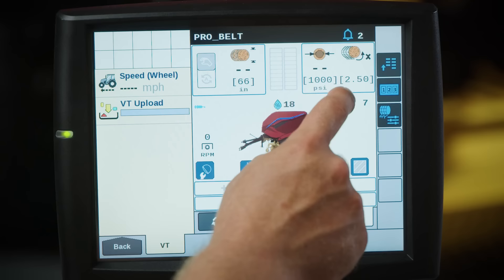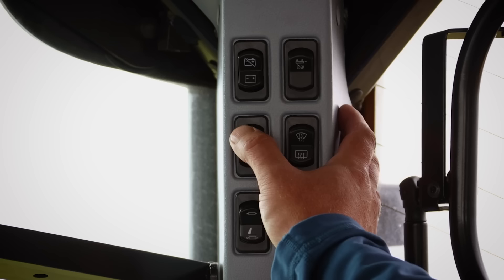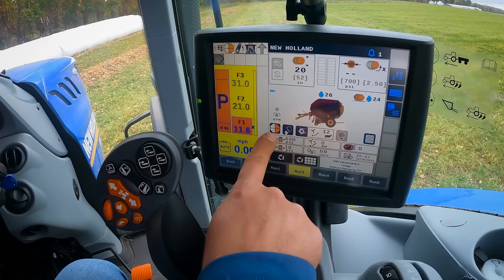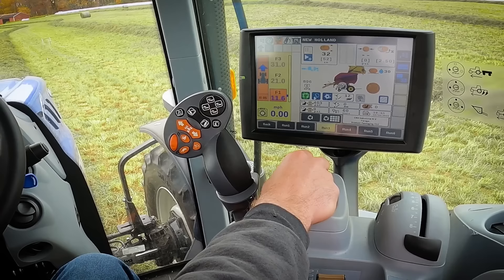To deliver even more productivity, in-cab density controls are standard, while the optional moisture sensor provides accurate real-time moisture readouts. With ISOBUS electronics, every model can help reduce your fatigue and produce more uniform bales with Intellibail automation. Intellibail automates the baling cycle so that you can focus on navigating the windrow and shuttling your tractor forward after each bale is ejected.